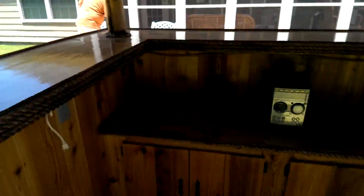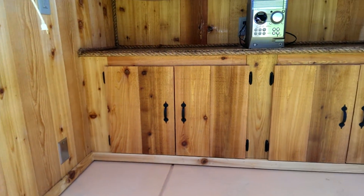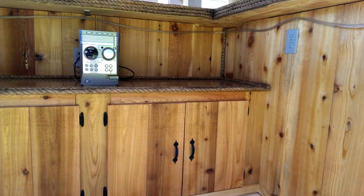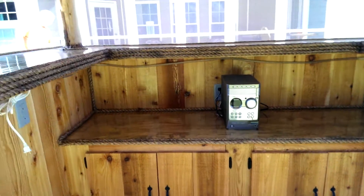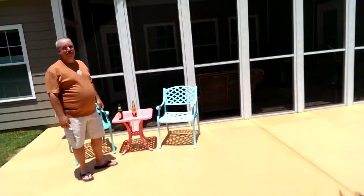That's the bar top there. We've got the cabinets — there's a better view. Cabinets, everything's done, everything works. So I think we're going to have a couple beers. And there they are — well deserved.